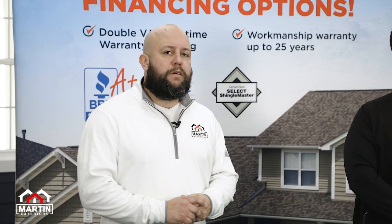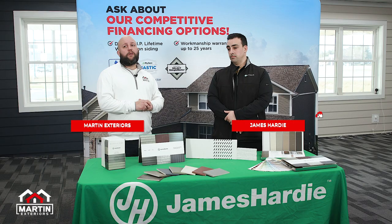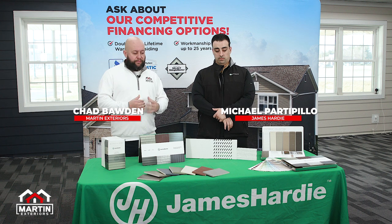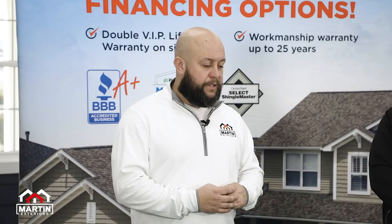Welcome back to Pro Talk with Martin Exteriors. I'm Chad Bowden, talking with Michael Partipillo from James Hardy. We're going to go through a little bit of the product offering and what some of the options are.